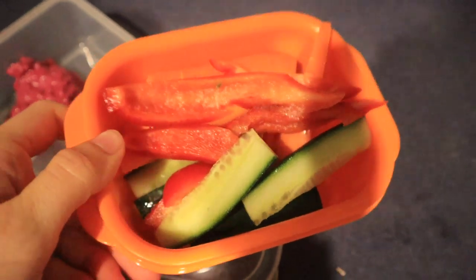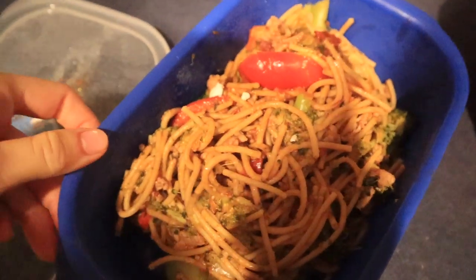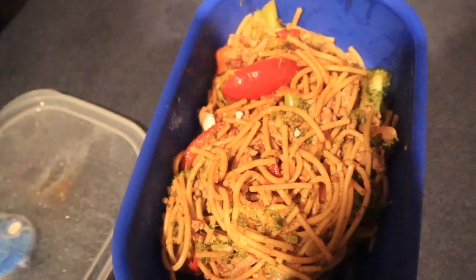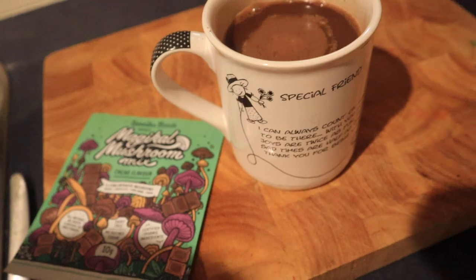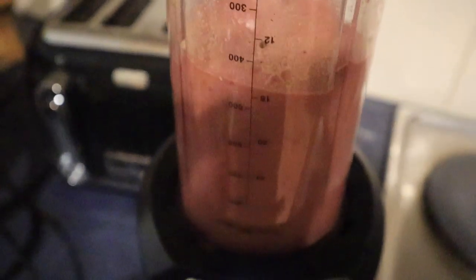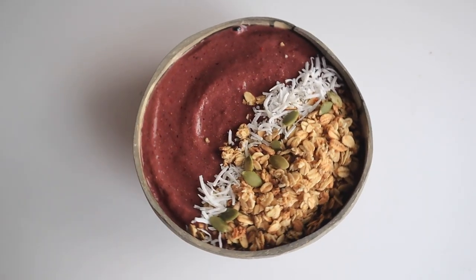For the next day's recess I had some cut-up veggies with beetroot hummus again. For lunch I had the leftover pasta plus another paleo bar. For breakfast I had one of the Magic Mushroom hot chocolate drinks and then a smoothie bowl — pretty similar to the other ones in this video, as that's my go-to.